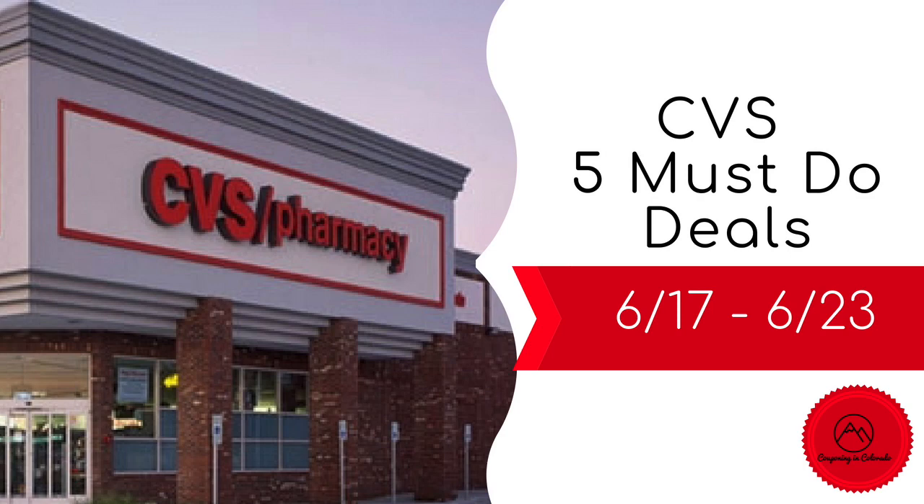Hi guys, it's Jess and welcome back to my channel. I'm here with your CVS 5 must-do deals for the week beginning 6/17 through to 6/23. So let's take a look.